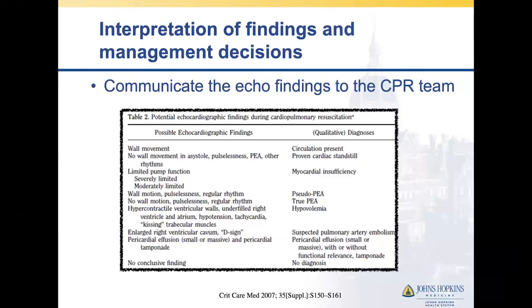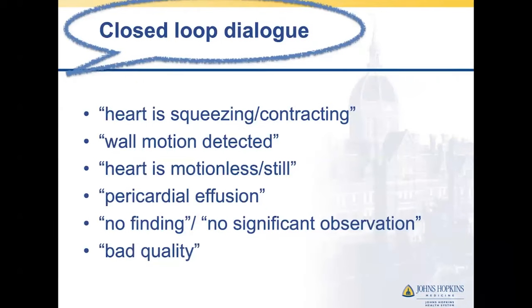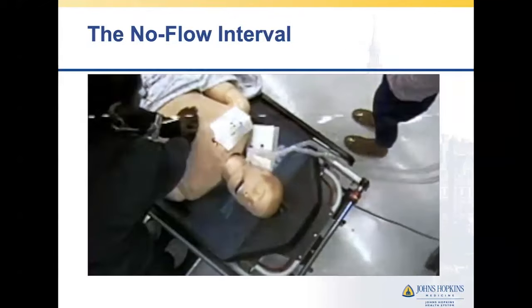The sonographer can then go and review the recorded image. For reporting findings, I'm a big proponent of simple closed-loop dialogue. We don't have to be super articulate — we just want to know a couple things quickly: was it a good or bad quality image, do we see the heart moving or not moving, and can we assess anything qualitatively, like a pericardial effusion. If you have a bad quality image or can't conclude anything, say that. One of the harms we can do is trying to make a diagnosis out of a bad quality image.